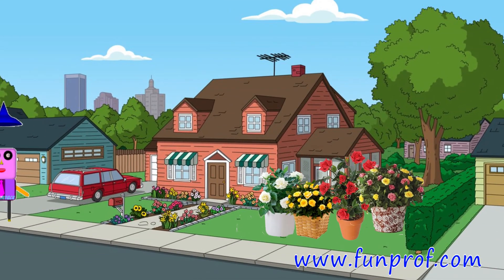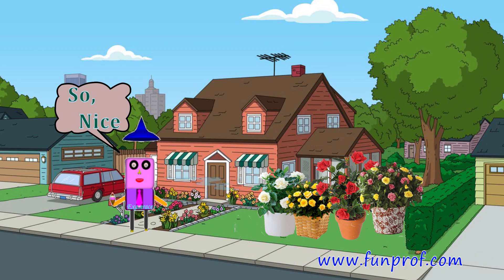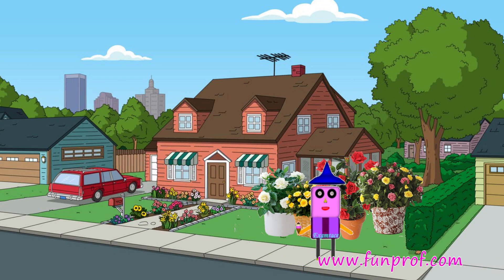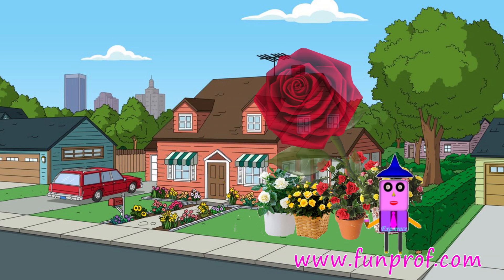The rose plant smell is so nice. It has different varieties also — white, yellow, red, etc.